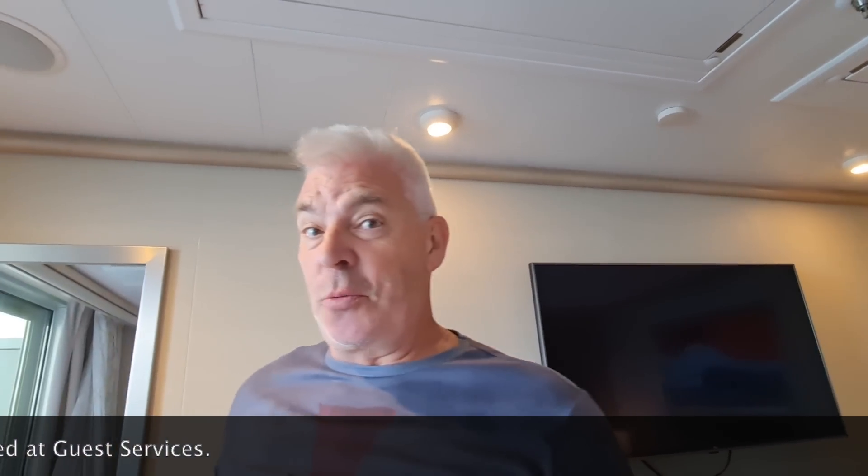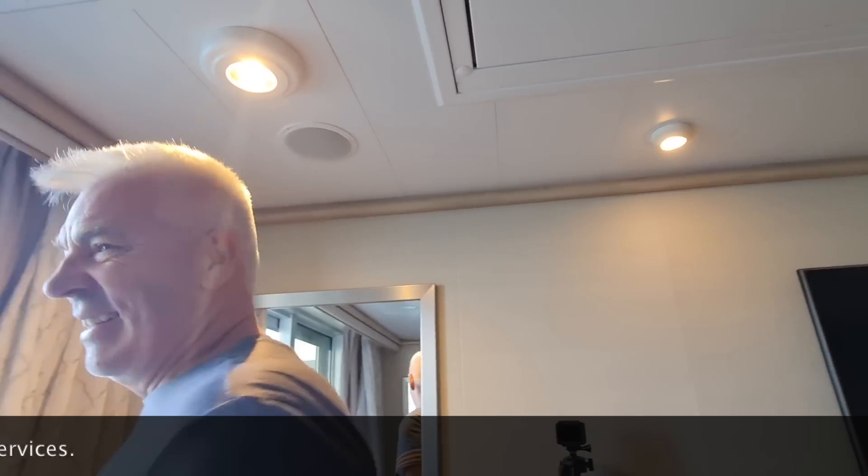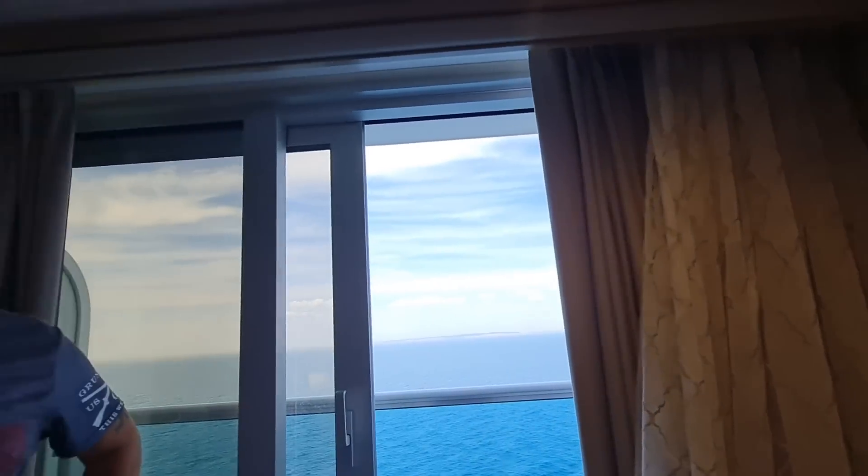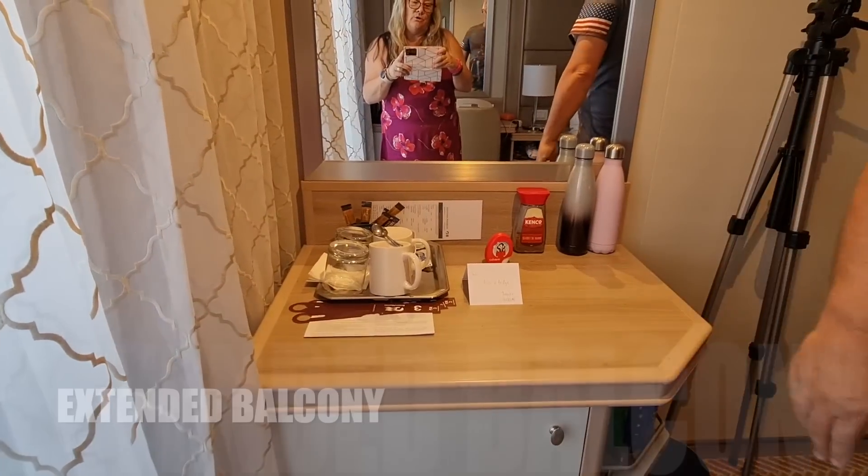We once had £2,000 worth of art appear on our account on one cruise. So always check your account before you get off — thankfully Princess resolved that very quickly. Now, let's show you the balcony.